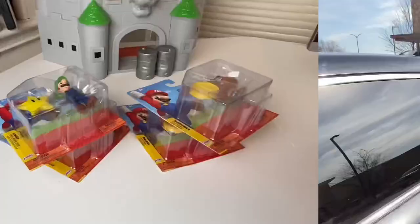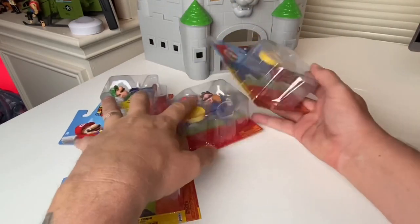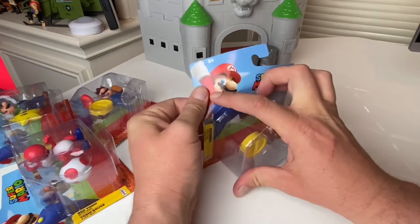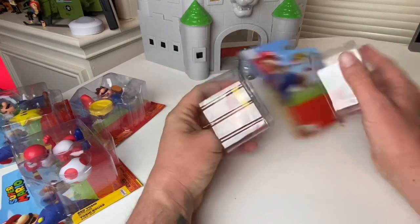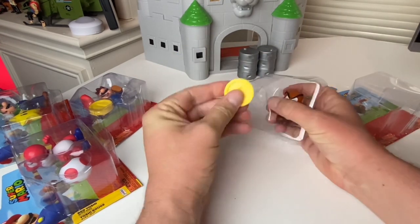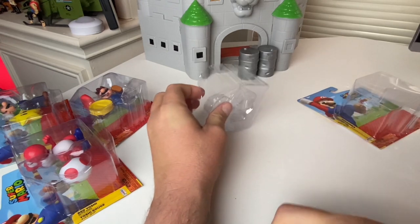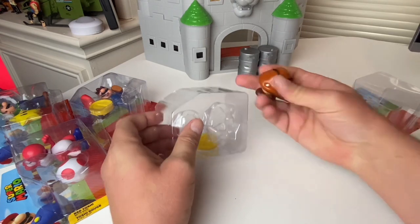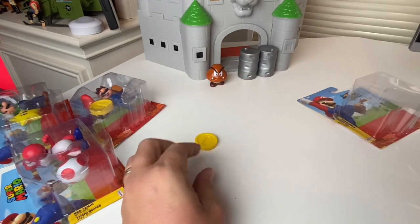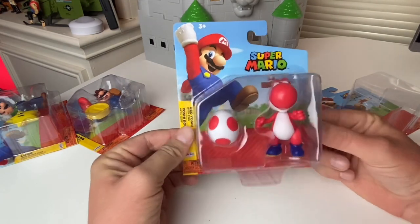All right, let's head back to the house and put together that Bowser's Castle. Let's open these guys up — we're going to bust open Goomba first. It looks like they each come with a little coin. Whoa, he really popped out — just came flying! Let's set him over here. Up next we've got Yoshi — rogue red Yoshi.